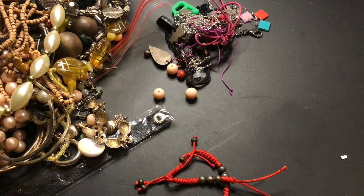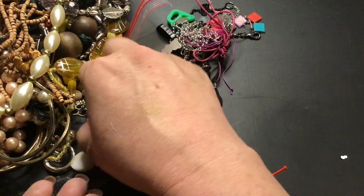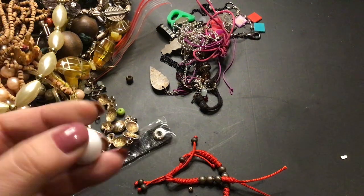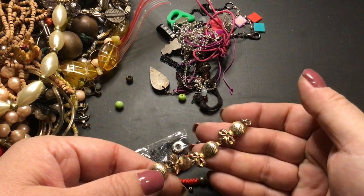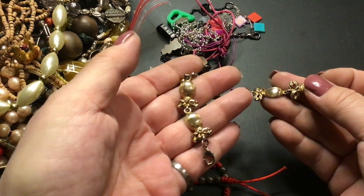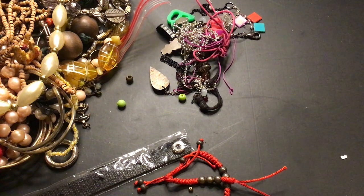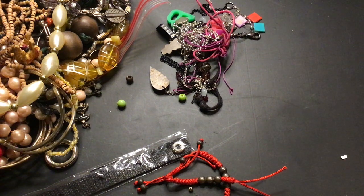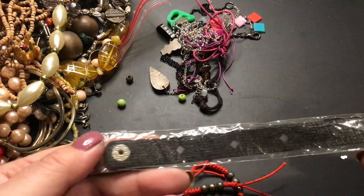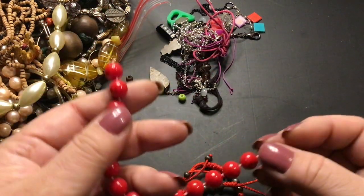It doesn't stick to the magnet — I'm going to have to test it first. Beads, beads, beads. This is a something — something came off of something. That's pretty. It has a clasp and it's got some wear to it. But it's a pretty bracelet. No name. It's cute. Here's another one of those snap bracelets — it's just going to go into craft. This is just a broken piece. Oh no, it's not — it's a bracelet.